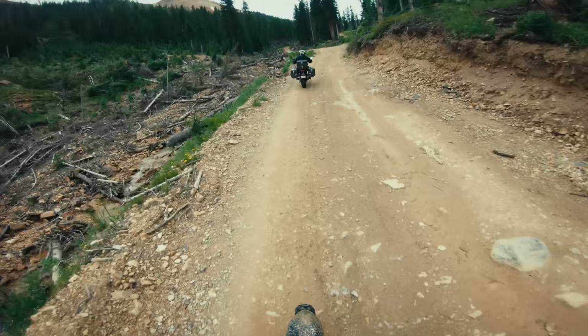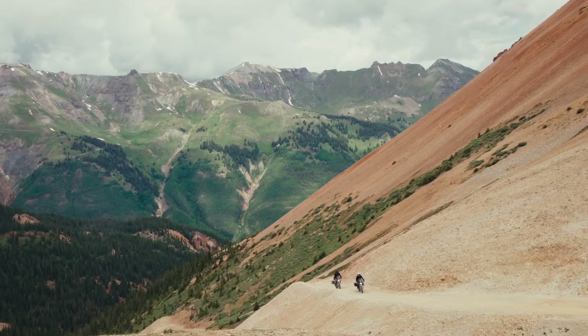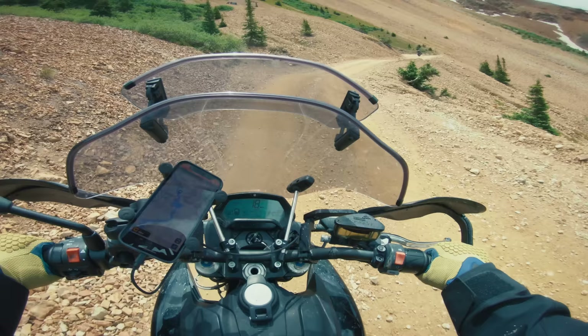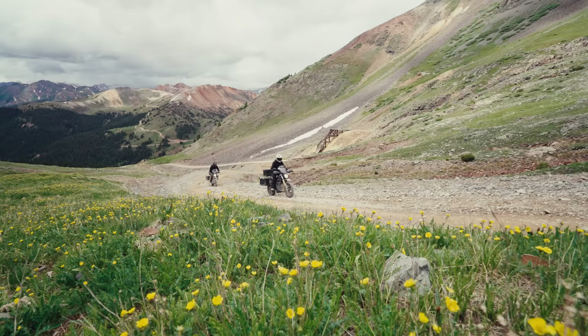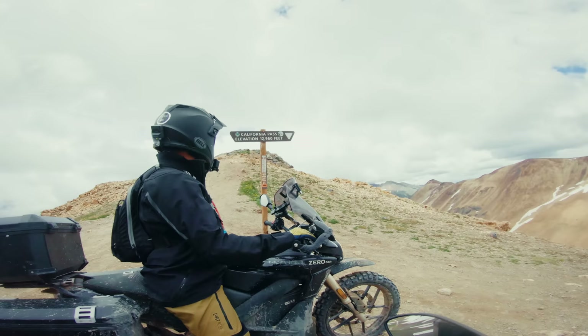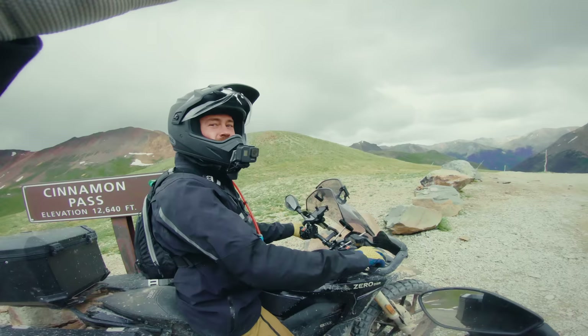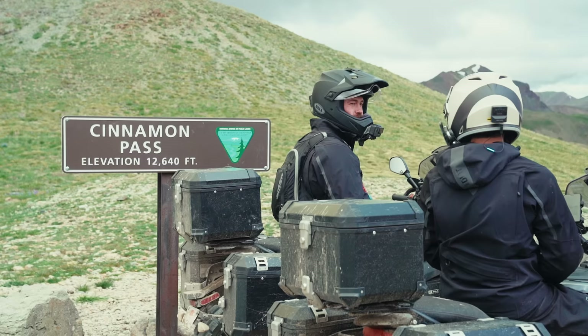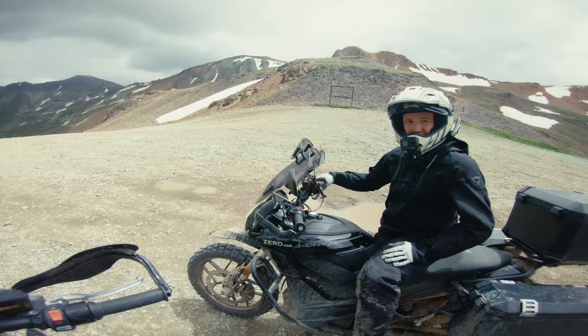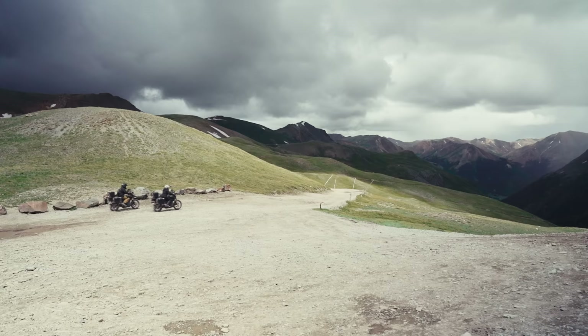Heading up our next mountain pass right now — we're up Corkscrew Gulch. 12,700 feet — California Pass, 12,960 feet. Top of Cinnamon Pass — 12,600 feet. Only one thing left to do: roll on out of here.